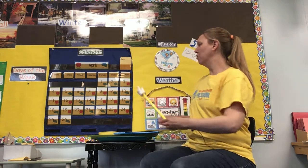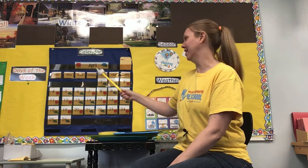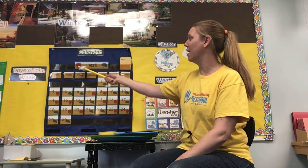Alright, who remembers the name of our month? April. Yes, so let's go ahead and count those numbers. And remember we've been saying all month, April showers bring May flowers.